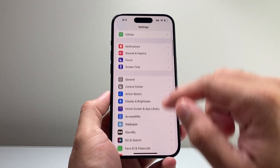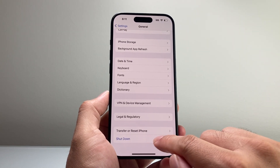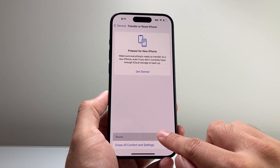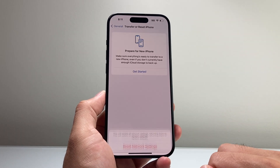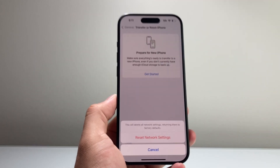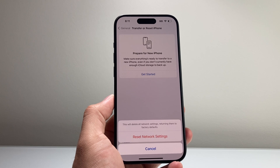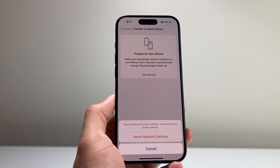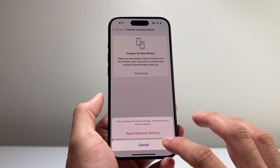If it's still not working, go to Settings > General, scroll all the way down to Transfer or Reset iPhone, click Reset, then choose Reset Network Settings. This resets any connectivity issues you may be having and deletes saved Wi-Fi or Bluetooth connected devices, but it's important to do, especially if you're stuck on 'Preparing to Update'.